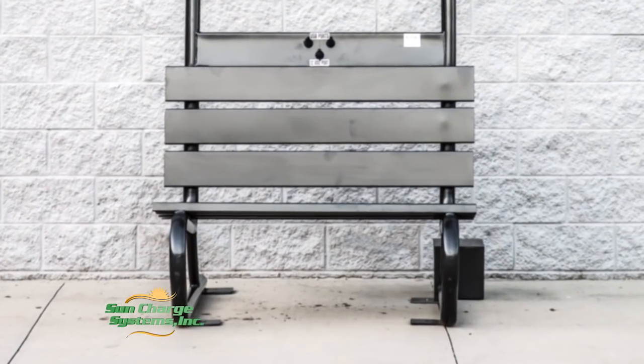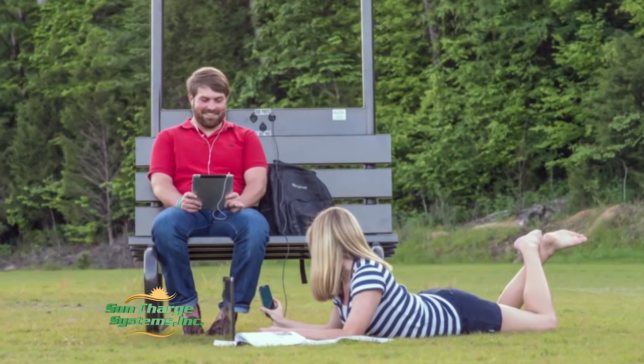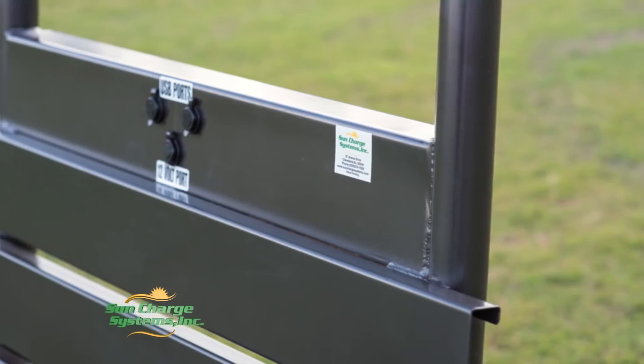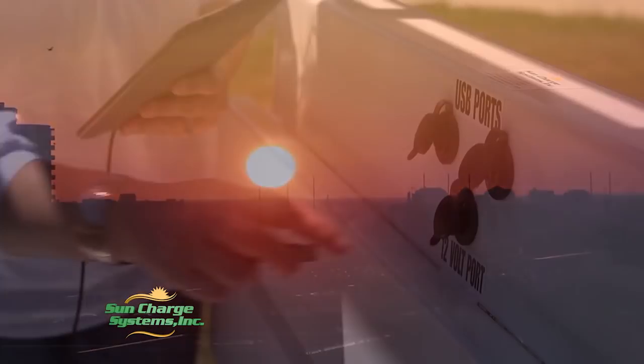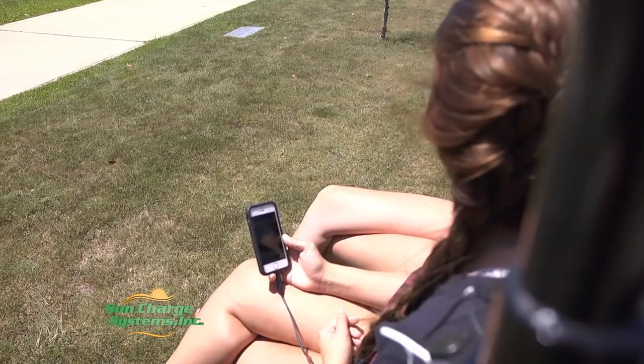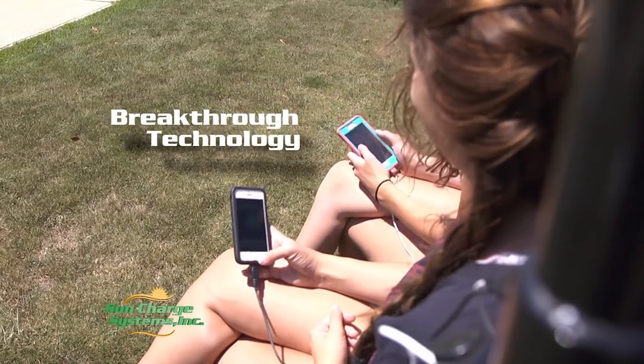Sun Charge Systems Solar Powered Charging Stations is an environmentally friendly, self-contained power system that helps you stay mobile and on the go. Our charging stations use the free power of the sun to keep you connected. Cell phones, laptops, tablets — any electronic device that can be charged with a USB or 12-volt cord can take advantage of this breakthrough technology.